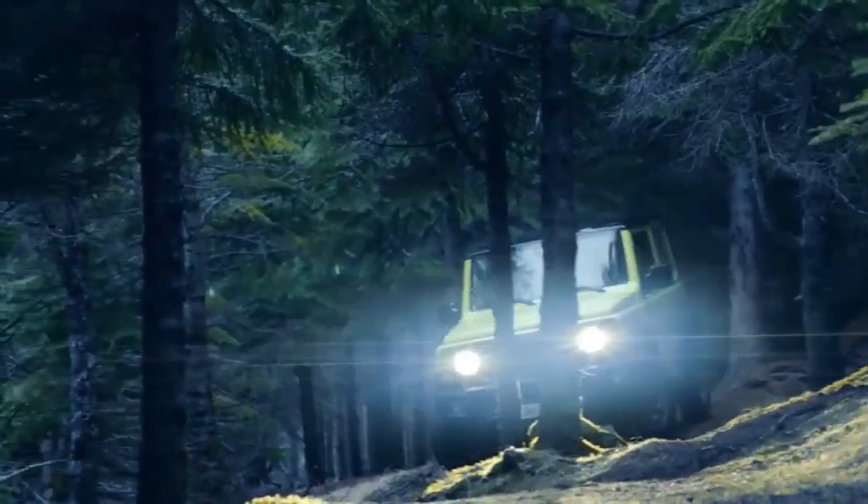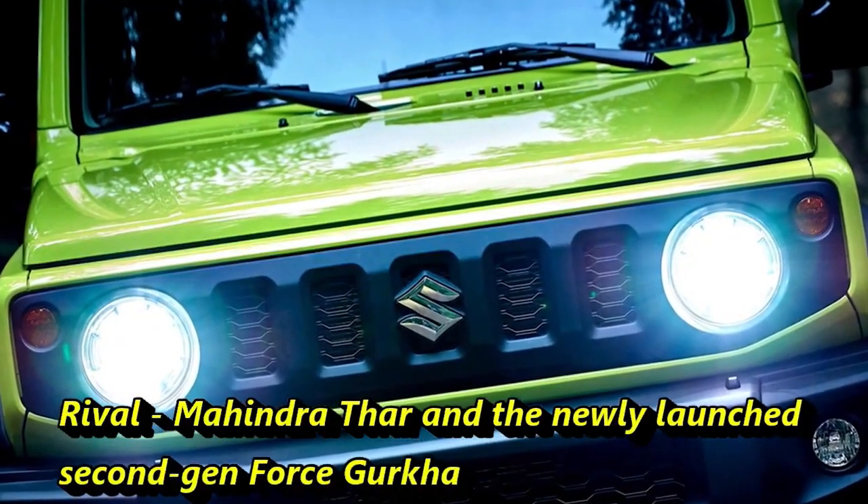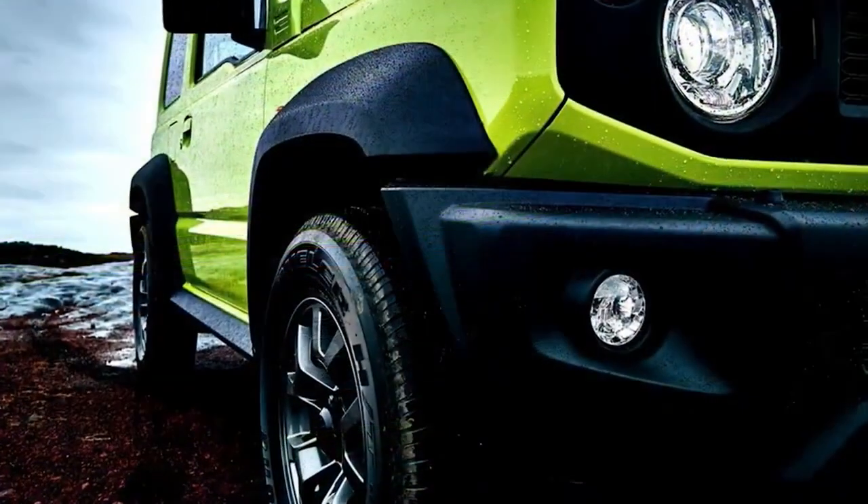After launching in the Indian market, the SUV will have to compete against the Mahindra Thar and the newly launched second-generation Ford EcoSport. The new Jimny will be available in 5 color choices.